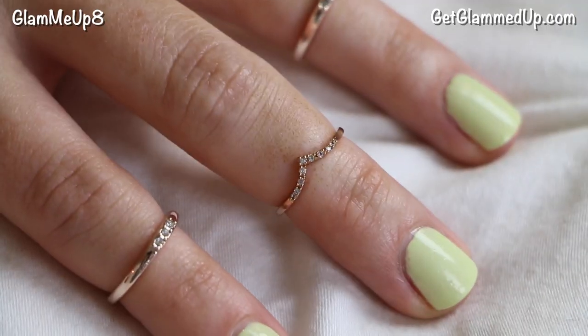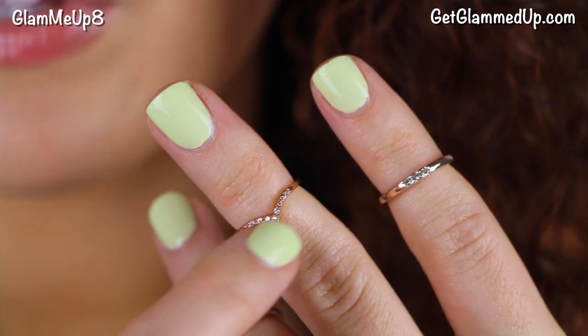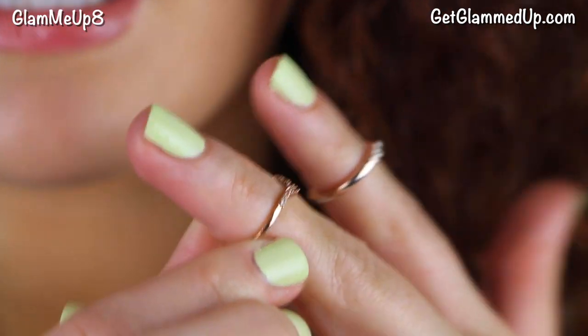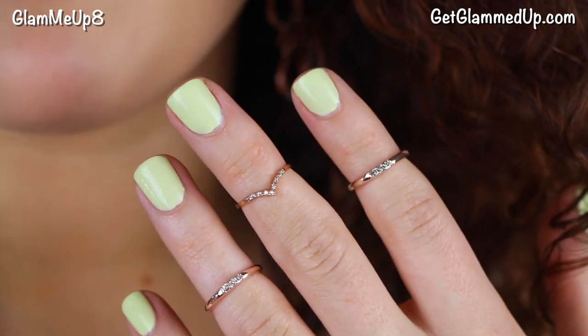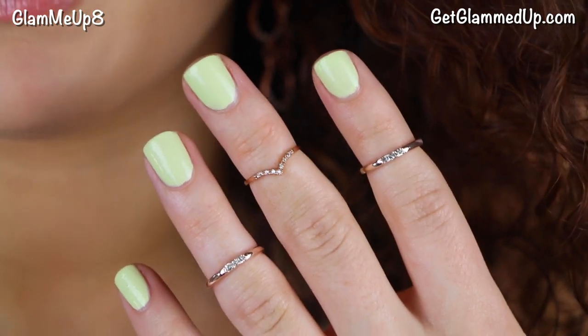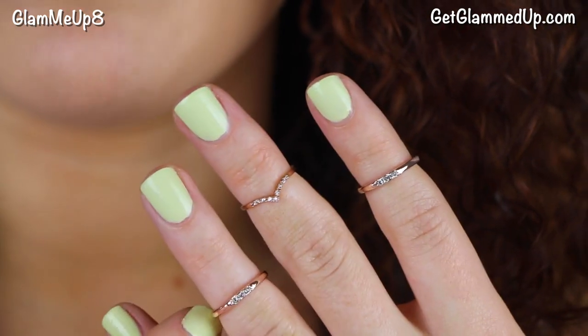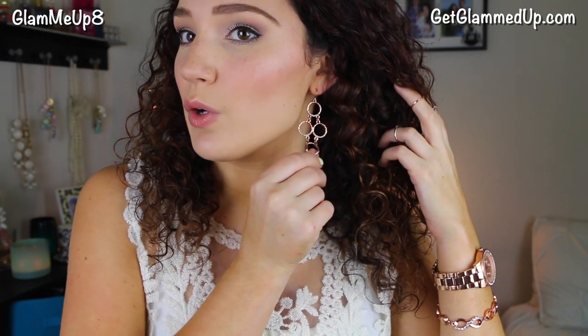This next piece I'm wearing is a midi ring called the Ice Chevron Midi Ring. I think they also have this in a regular ring size, and they have it in all different colors. It's just so beautiful — it has a dip-down V shape with little rhinestones on it, very delicate and dainty and really well made. It fits my finger really well; I got the size 3, but they do have a size 2 for a smaller fit, and they have a good ring sizing guide on their website. I paired it with two other rose gold midi rings, a rose gold watch, a rose gold bracelet, and some rose gold chandelier style earrings as well.